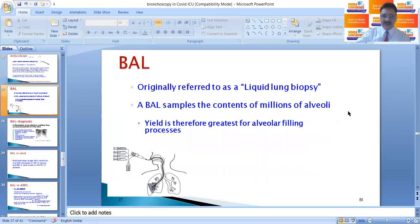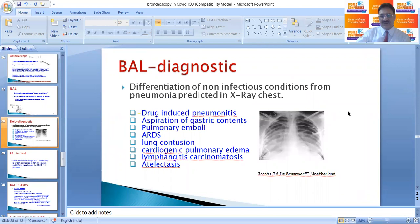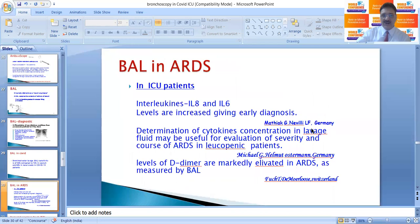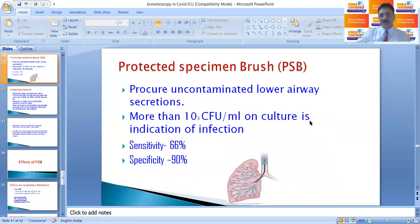BAL is originally referred to as a liquid lung biopsy and samples the contents of millions of alveoli. In ICU, new shadows on X-ray are not always infectious or pneumonia — they can be drug-induced pneumonitis, aspiration of gastric contents, pulmonary emboli, ARDS, lung contusion, cardiogenic pulmonary edema, lymphangitis carcinomatosis, or atelectasis. BAL samples will differentiate infectious from non-infectious lesions. In COVID, BAL has sensitivity up to 93% compared to 72% in sputum and 63% in nasal swabs. In ICU patients, IL-8 and IL-6 levels are increased in BAL during early diagnosis, and cytokine concentrations may evaluate severity and course of ARDS. D-dimer levels are also markedly elevated in ARDS as measured by BAL.